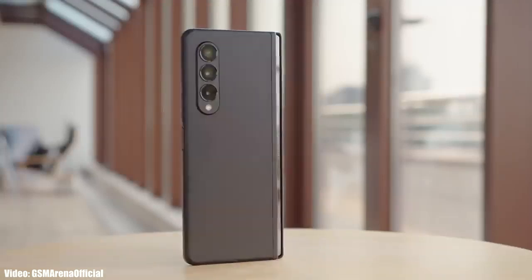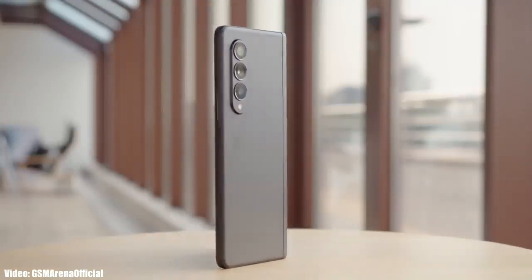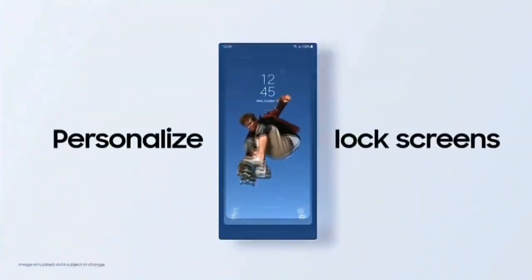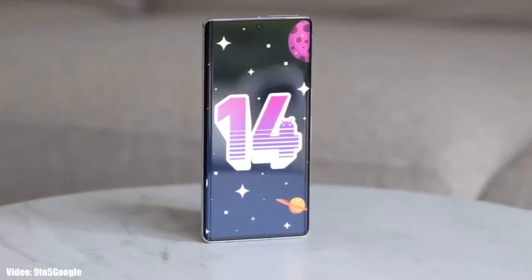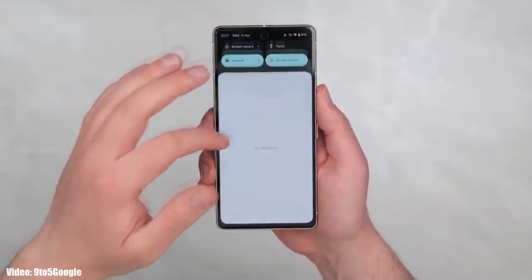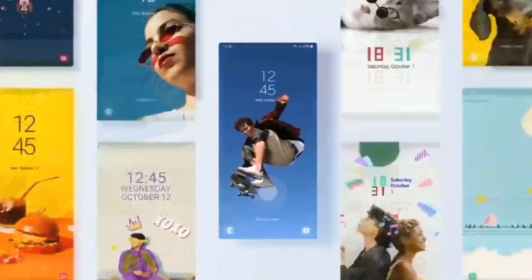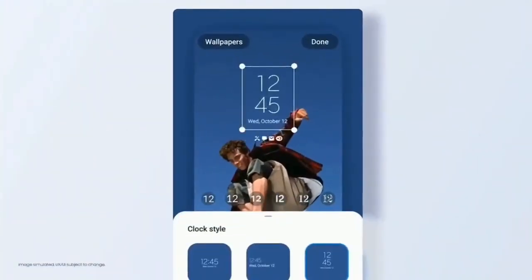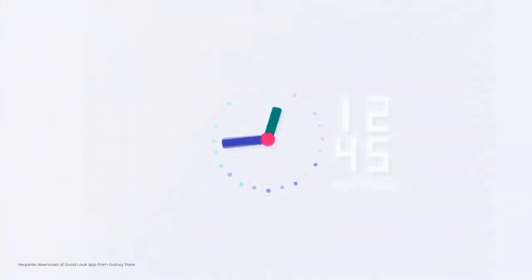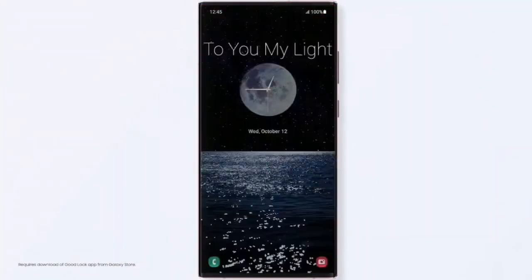It's time to talk about the next big update for Samsung smartphones: Android 14 with One UI 6. Google has started the development of Android 14 and even released the first beta version on their eligible Pixel smartphones. Once the development is done, Samsung will start developing their own version of Android 14 based on the new version of One UI, which will be One UI 6.